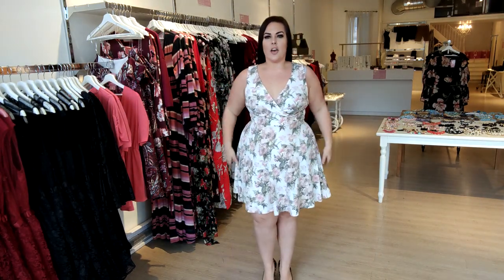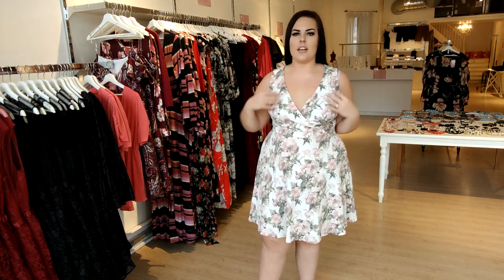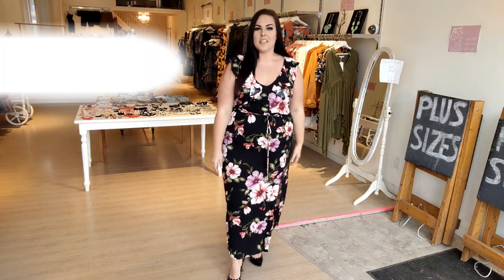You guys saw this style last week as well in a different pattern — this one is white with such a beautiful baby pink floral on it. It is so cute. Again it's white so I probably won't buy it, but it is $35 so it's a great deal. I think it's a cute spring dress and the material is very stretchy, which helps.